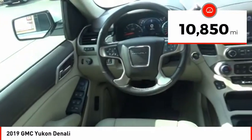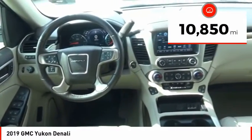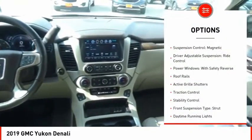This vehicle has less than 15,000 miles. Here are some of this vehicle's great options: suspension control magnetic,